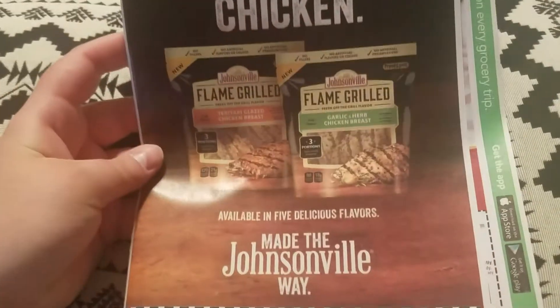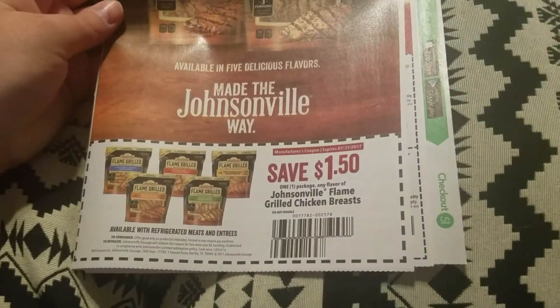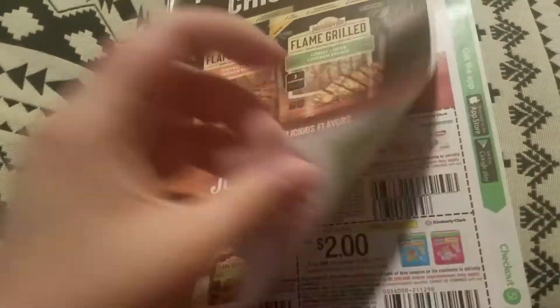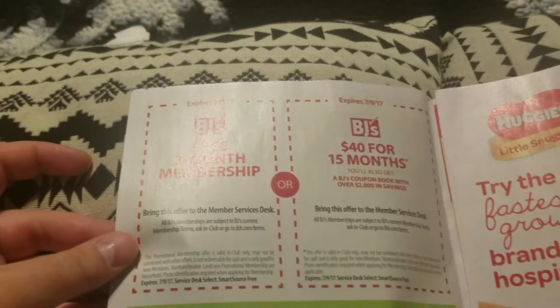Now the Smart Source. Johnsonville flame grilled chicken — a dollar fifty off one package. Never seen that before but it actually looks good, I may cut that one out. There are also some BJ's coupons for a membership.